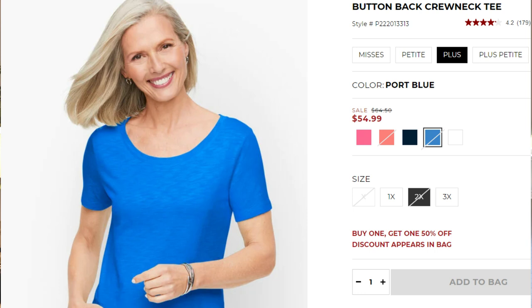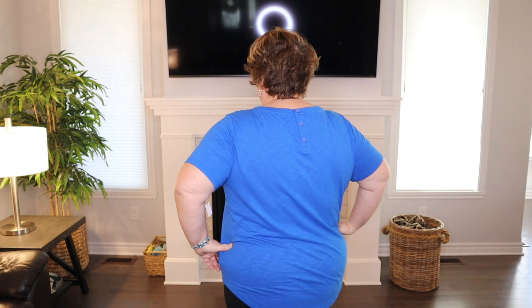The top I'm wearing now I bought specifically for my upcoming cruise. It's the button back crew neck tee and several colors are still available. It's a really dressy tee — perfect for a cruise or a warm climate. I'm wearing size plus 2x and I think the size is spot on. I love the detail of the little buttons in the back — it just dresses up a t-shirt. On a casual night going to the dining room I'd feel totally comfortable wearing this with dress pants.